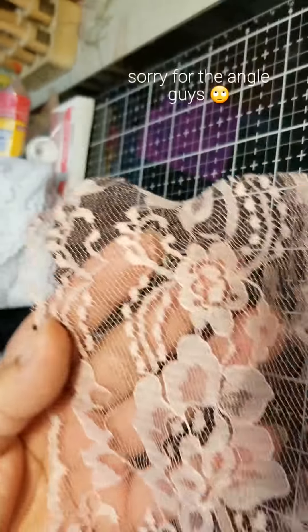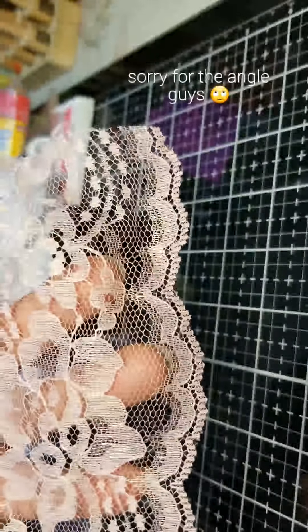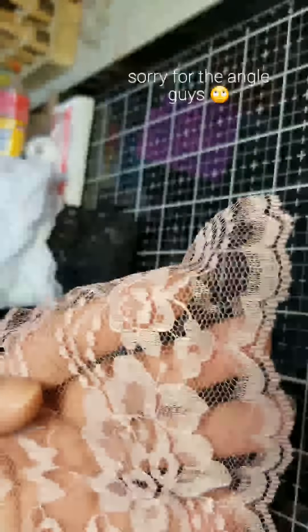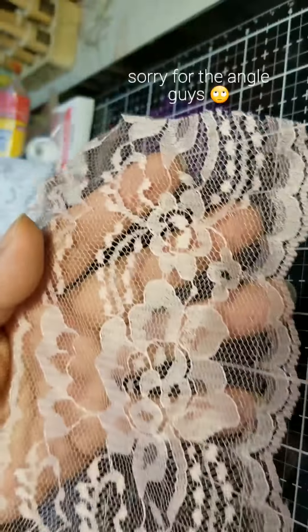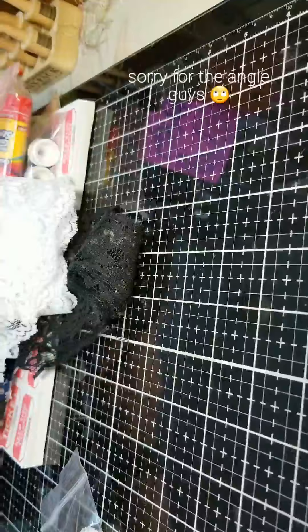And then we have this one here — look at this one. I'm trying to say it's kind of like a light... I want to say pink, but maybe cream — no, not cream, like a dark pink. I don't even know. But it's kind of like a pink color, really pretty. I love this one — I think this is the one that's going to get used first.